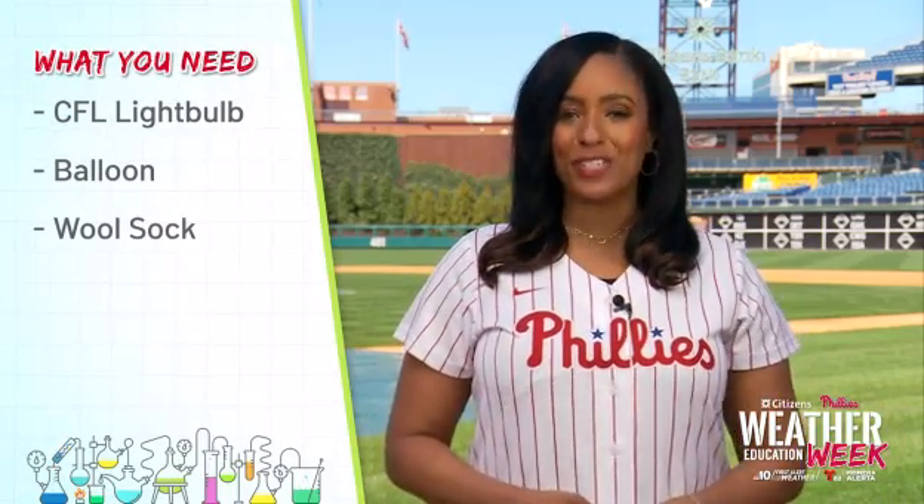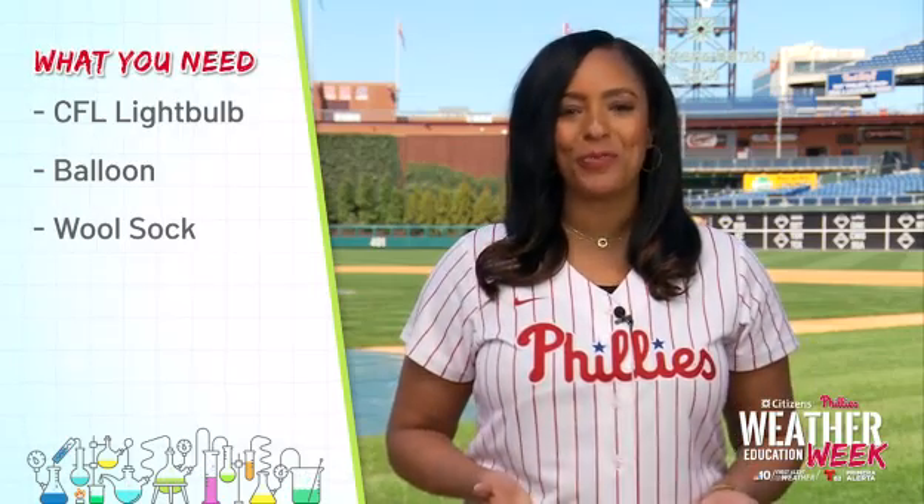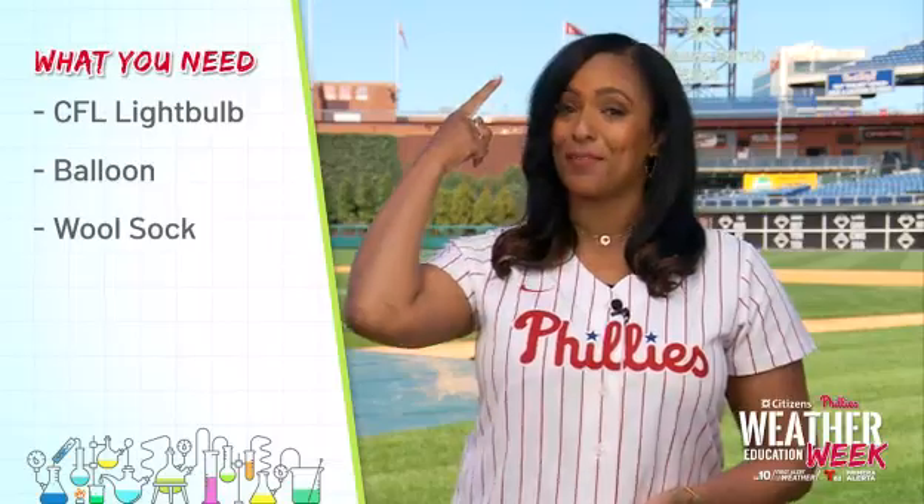Let's get started on the experiment. You're only going to need a few things, and you can probably find them around the house. The first thing you need is a light bulb. The second thing you need is a balloon. The third thing: a wool sock, or you can use the hair on top of your head.